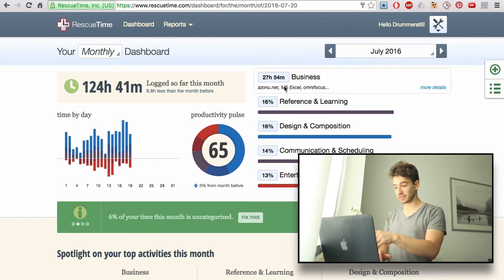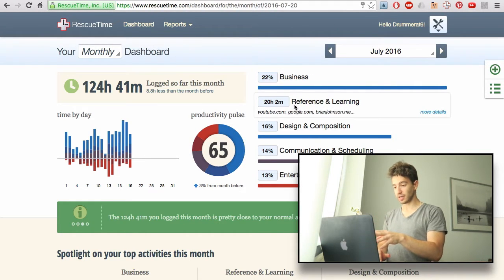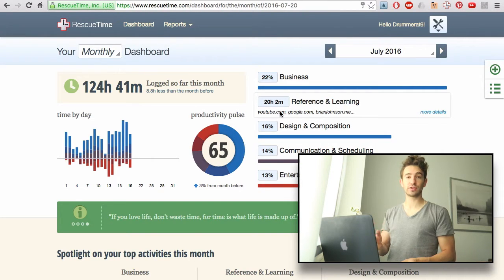I can see what I've done on business, how much reference and learning I've done. Some things you can classify as distracting and some things you can classify as productive, and then it tracks it. It's very easy to set up and intuitive. Once you install it — it's a free app — it tracks everything you do on the computer.